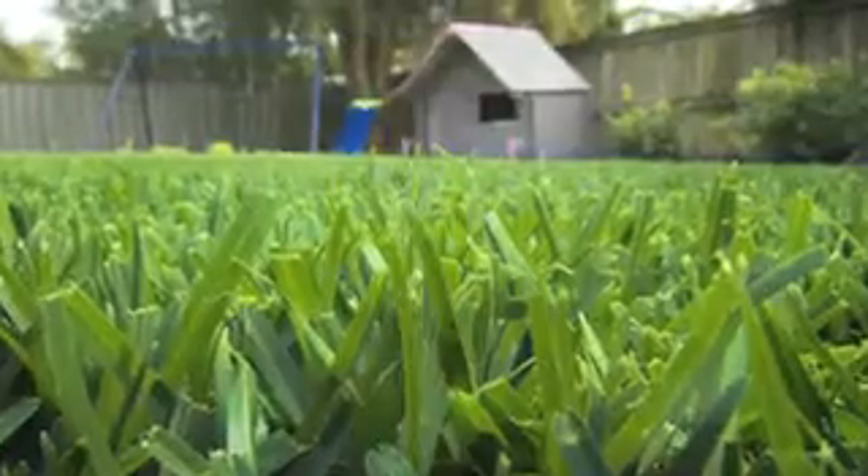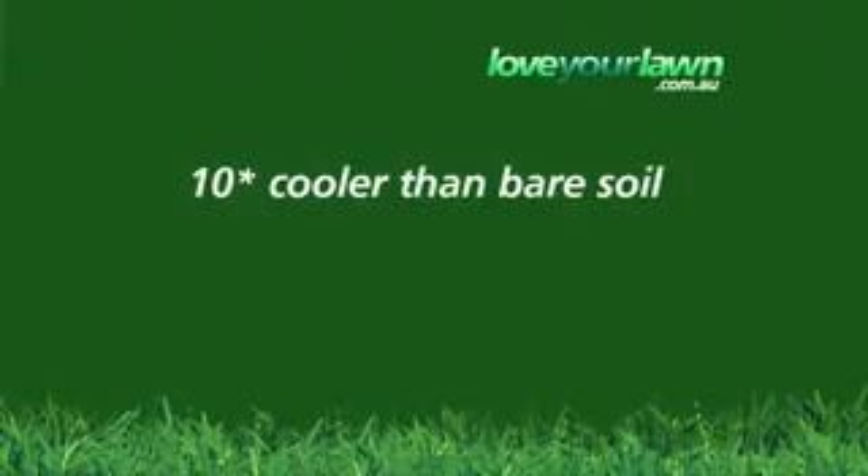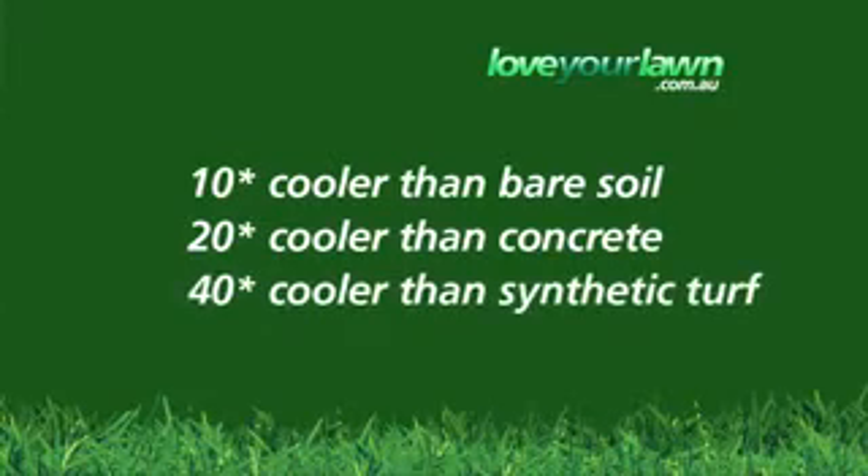Sir Walter greatly reduces heat. The temperature of a Sir Walter lawn in mid-summer is 10 degrees Celsius less than bare soil, 20 degrees less than asphalt, concrete or pebble mulch, and 40 degrees less than dry synthetic turf.